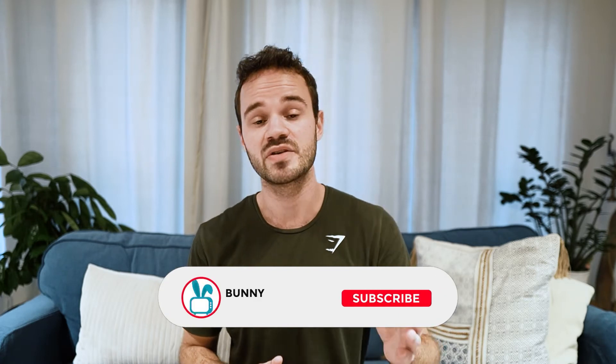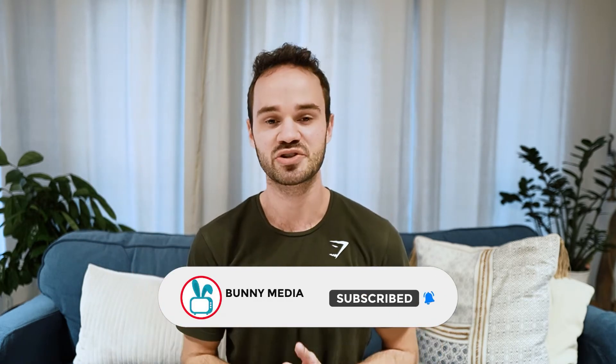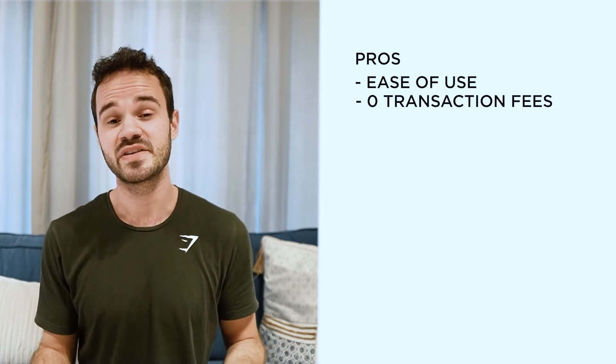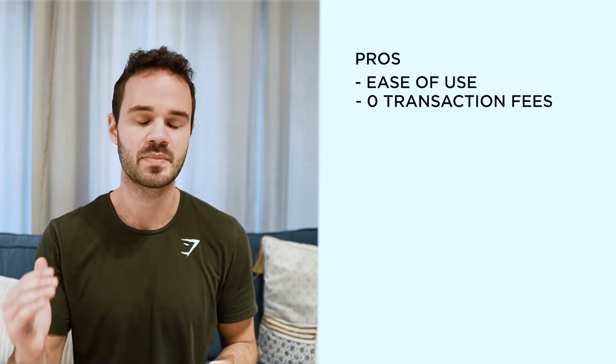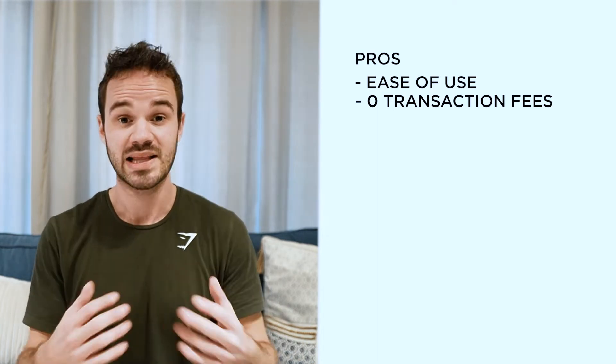I definitely recommend watching our Sellfy review if you're thinking about using this platform, and there's a link to Sellfy down below for you to try. In terms of the pros, ease of use is the main one — I set up a store in five minutes having never touched the thing before. The fact that you don't pay transaction fees and that there's also a free plan makes this very beginner-friendly. So if you're new to e-commerce, I definitely recommend giving Sellfy some consideration.